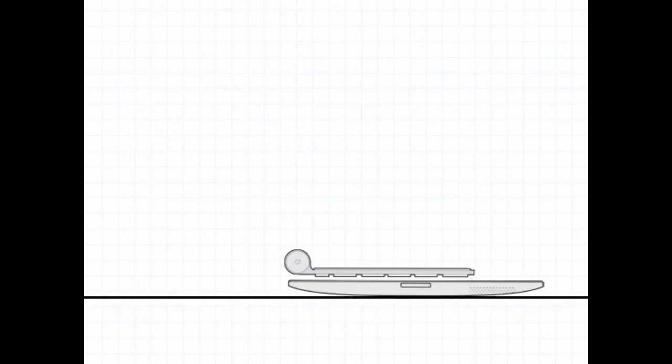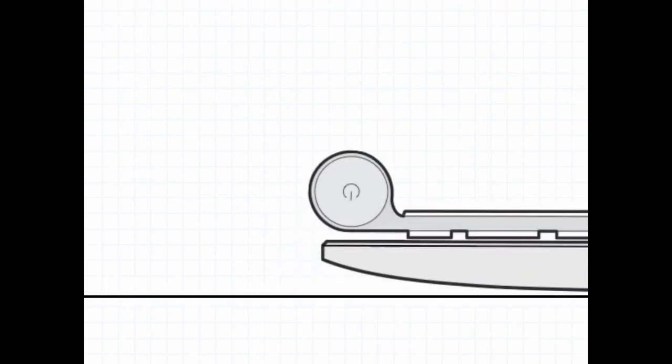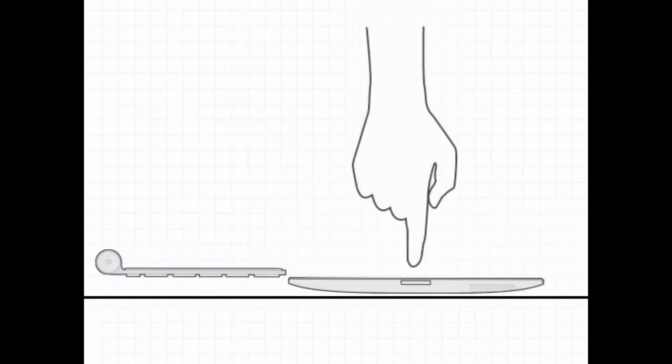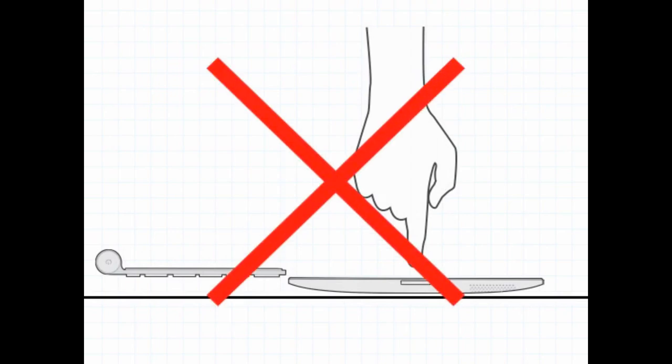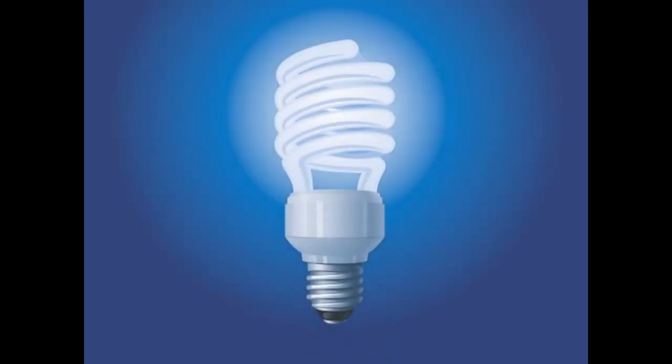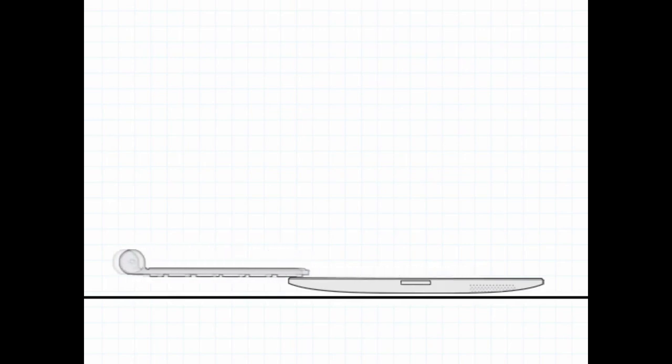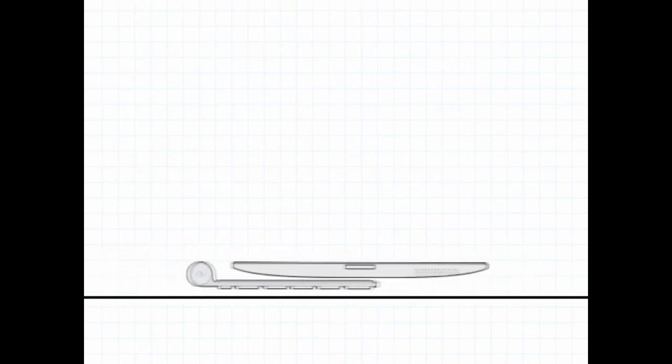But this was a problem, because there was nothing to protect the glass display from the hard plastic keys. It also made it really thick, and meant that you would have to move the keyboard out of the way even if you just wanted to use the iPad. This design was just not going to work. Then I had an epiphany — all of these problems could be solved if, instead of putting the keyboard on top of the iPad, we put it below.